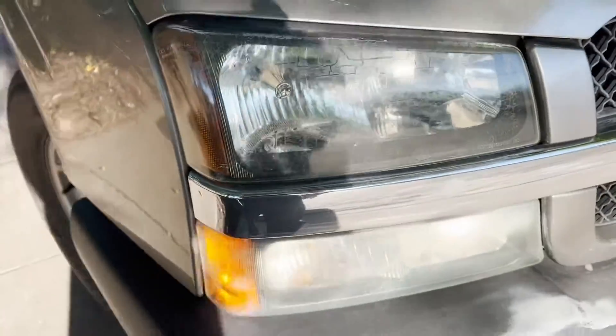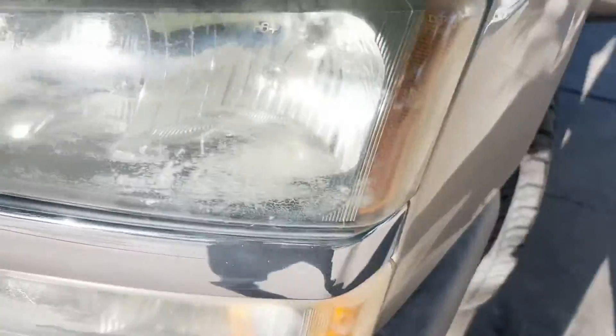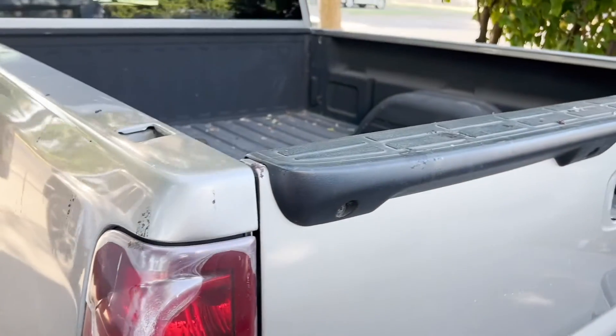The headliner is a little bubbly, but I'll take care of that — it's just cosmetic. Other than that, it's in great condition, smells good, and doesn't smell like cigarettes, which is good. Headlights and tail lamps — we're going that route as well.